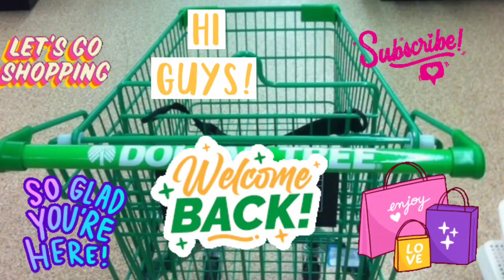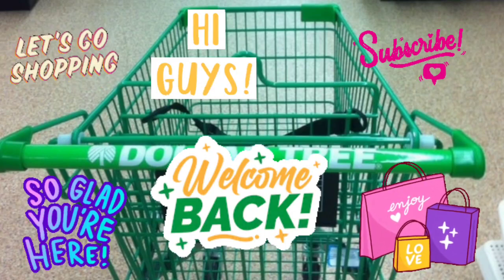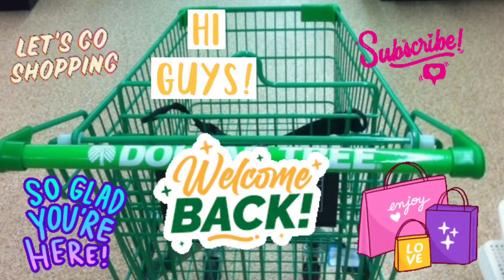Hi guys, welcome back to my channel. We are going to two of my local Dollar Trees and then stay tuned. I'm going to take you to New Bern, North Carolina for a little road trip. Let's go.